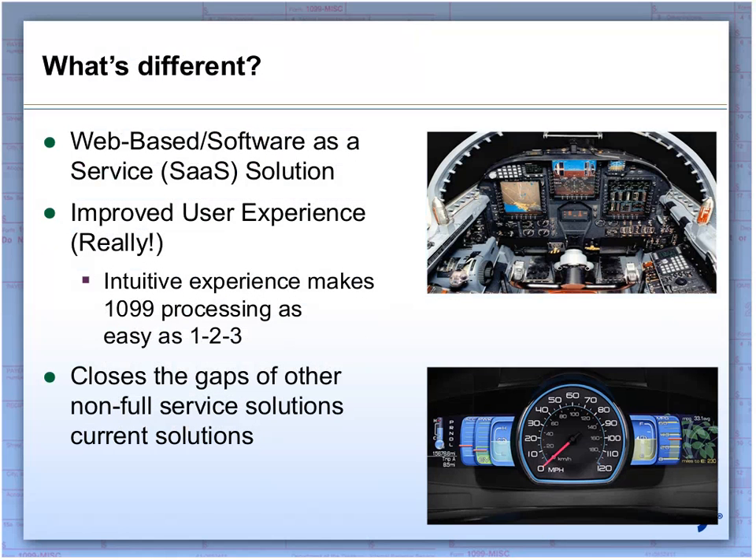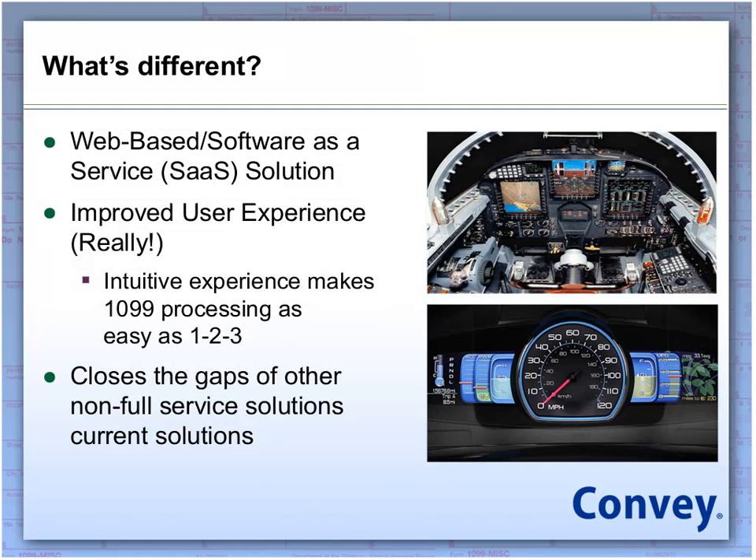So what we're going to talk about is what's different in a web-based solution. With the solution that we offer, we compare it to current desktop products that many of you are probably using. It's a little complicated, especially for an application that you're using once a year. It's kind of like a space shuttle syndrome where there's a lot of buttons and levers to be pulled. What we've done is we've broken it down into three easy steps, and we've also closed the gaps of other non-full-service solutions by offering a full-service web-based solution.